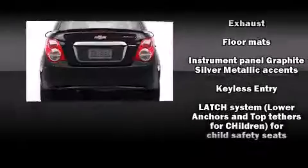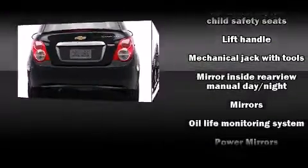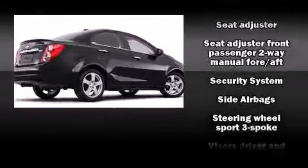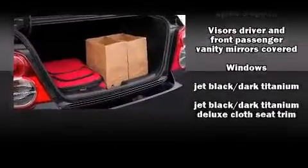Chevrolet also prioritized safety and security with features such as dual front impact airbags, front and rear side impact airbags, traction control, a security system, OnStar, and ABS brakes. Brake assist technology provides extra pressure when applying the brakes.